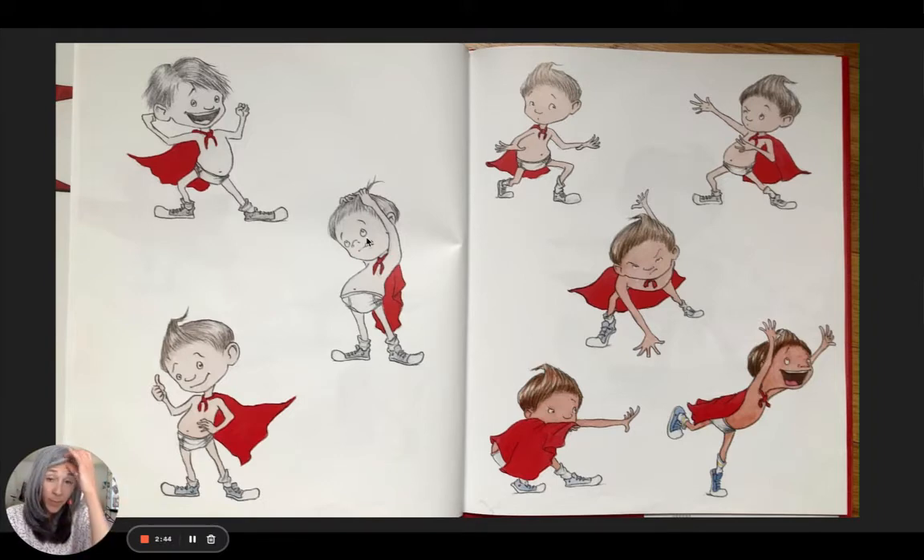But then he realizes: uh-oh, I don't have superhero hair, so I need to do something with it. And look, it stayed — he must have put some product in it. Thumbs up!